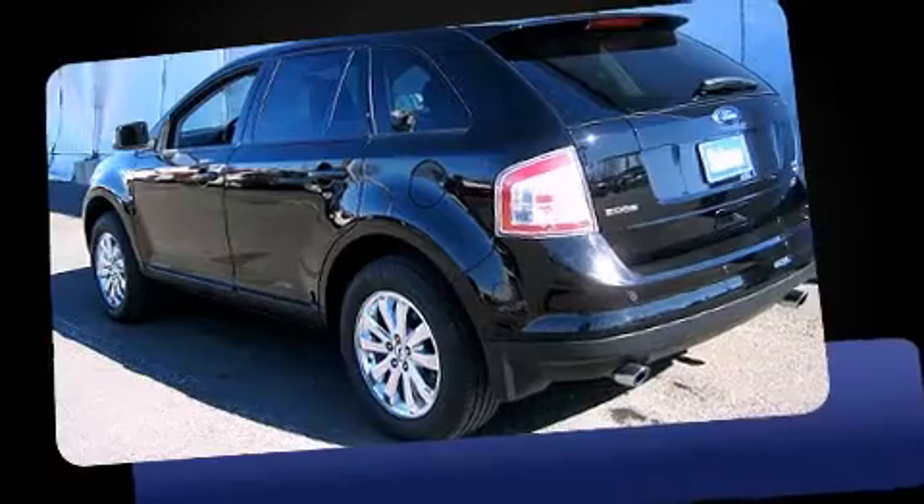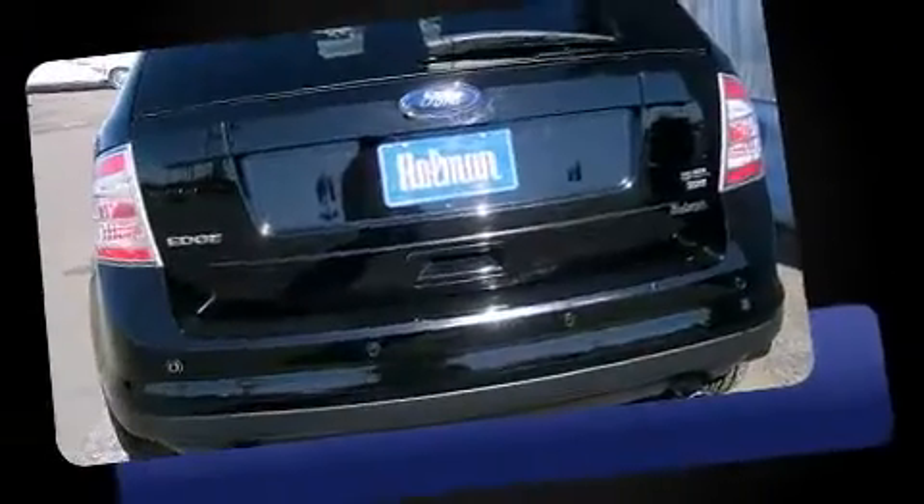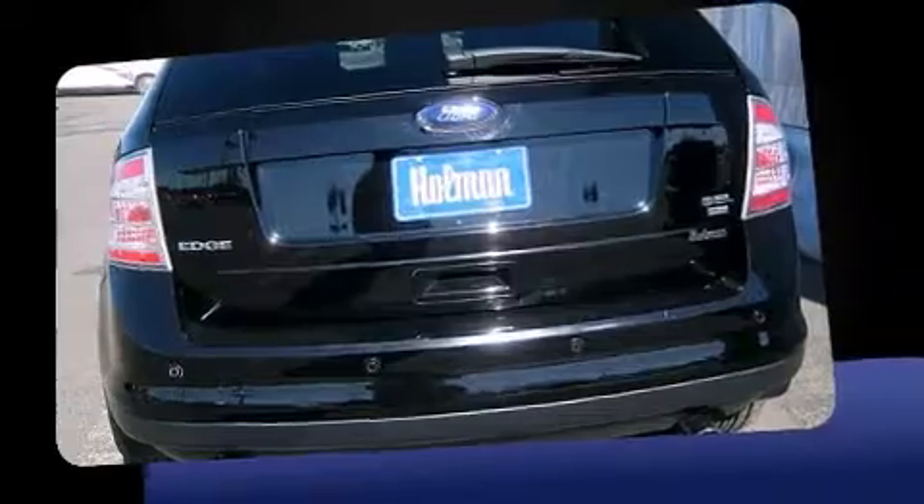The 2008 Ford Edge. With fewer than 25,000 miles on the odometer, this four-door sport utility vehicle prioritizes comfort, safety, and convenience.